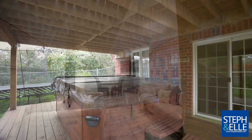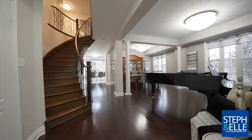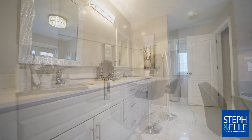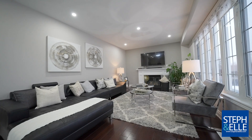It also features a finished walkout basement with a fantastic in-law suite. Altogether, this home offers over 4,500 square feet of finished living space with seven bedrooms, six bathrooms, two gorgeous kitchens, two laundry rooms, a main floor office, and an amazing layout that was completely renovated in 2017.